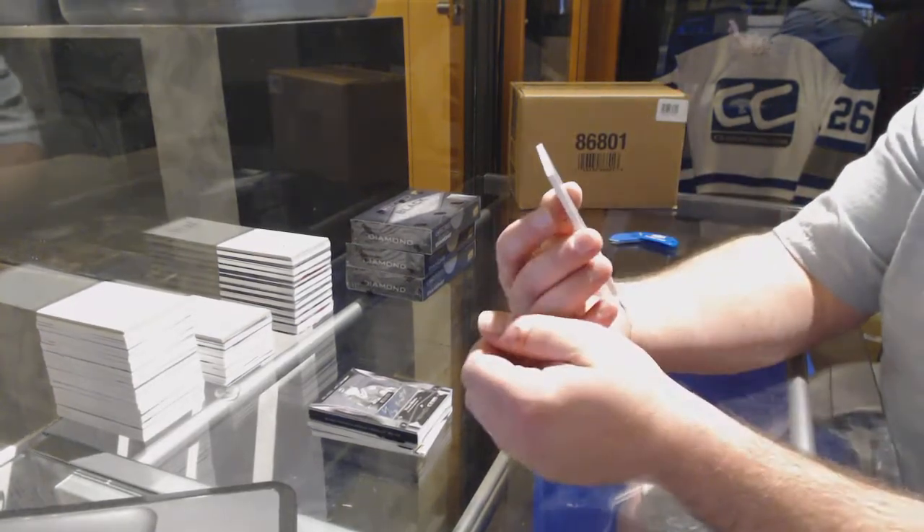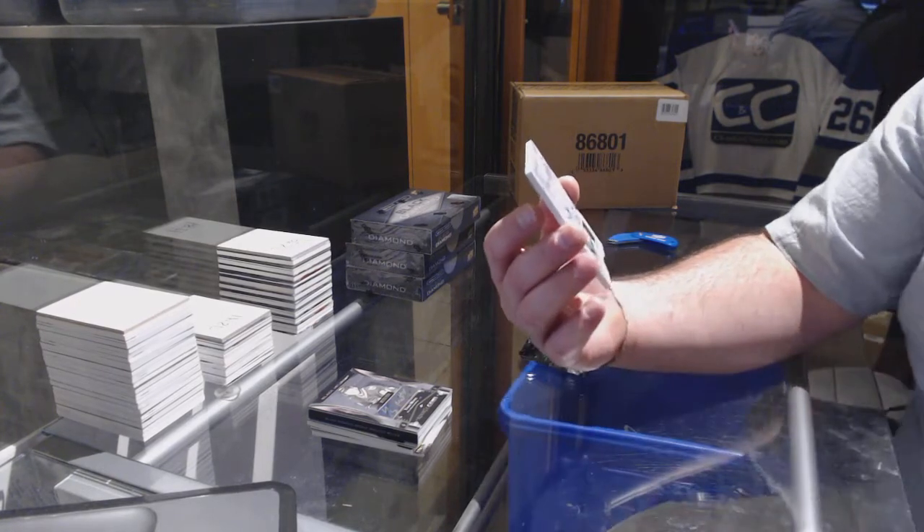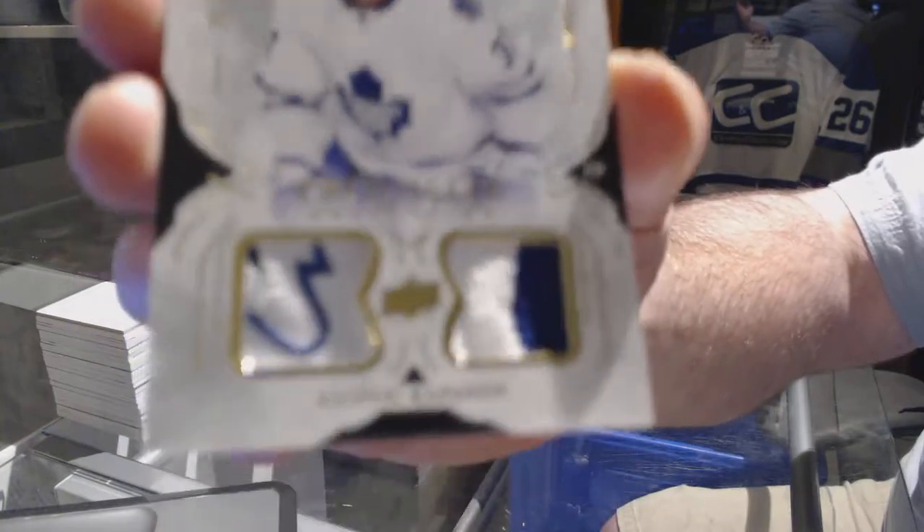Rookie dual material, number one out of 99, for the Toronto Maple Leafs — Kasperi Kapanen.